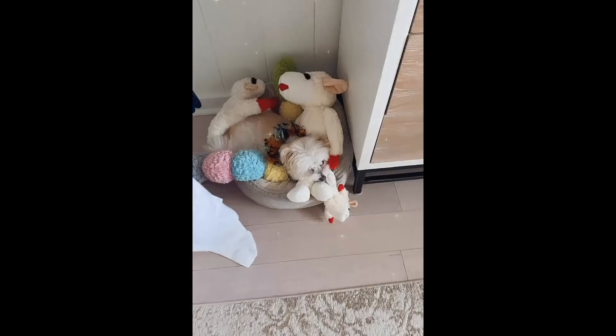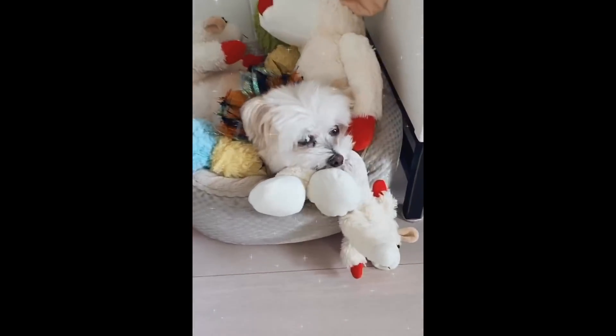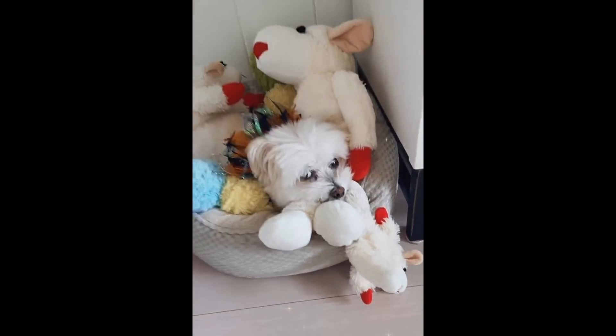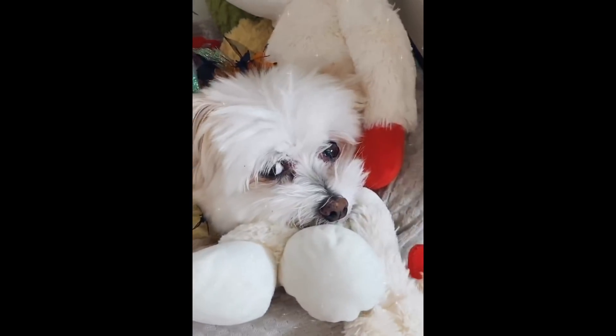I think it's safe to say that Ollie likes his lamb chop toys - you look like a little lamb chop buddy! You have one, two, three, and you're the fourth one. Hi Bubba, happy Halloween everybody!